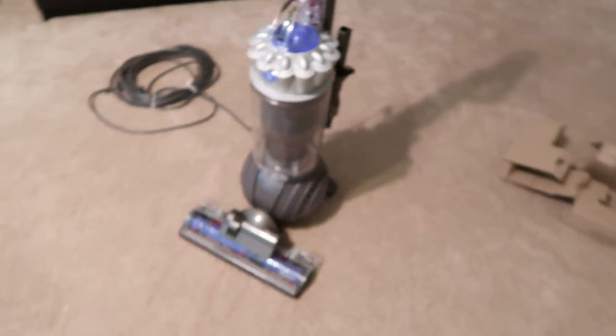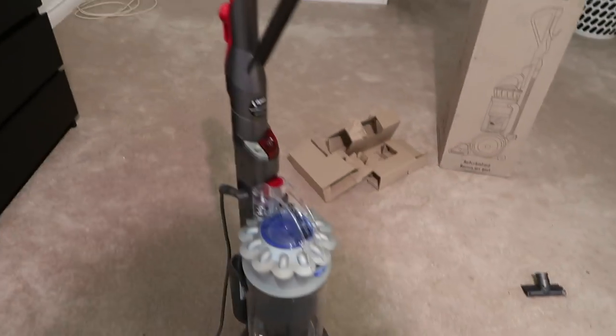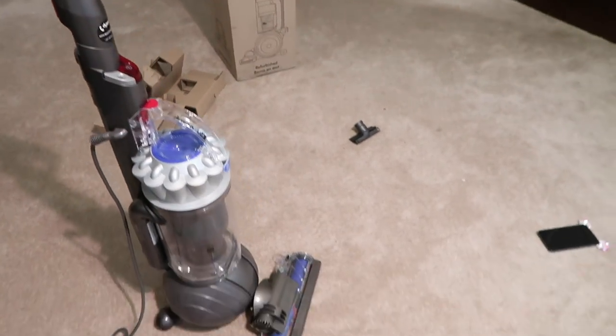Okay, it's the right model — it's the DC66 upright, which is exactly what I ordered. They sent it in purple; I ordered the yellow one but I got the purple one, which I'm okay with. So shall we unbox it?